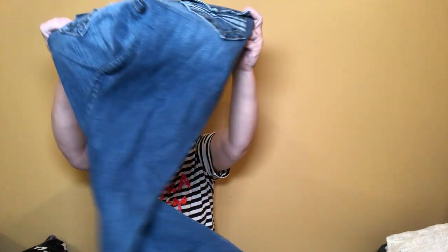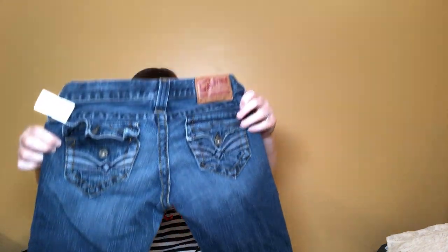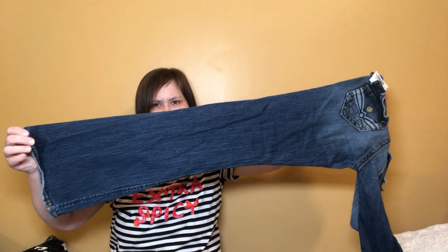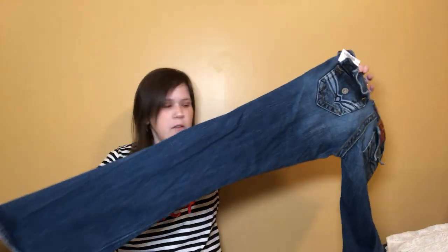Here are some Lucky Brand jeans — they were only marked five dollars in the first place and 70% off of that, so about a dollar fifty. I like the pocket detail on the back and they are a flare — more of a flare than a boot. Some of those flares are coming back, so I don't expect to get a whole lot out of them, but at a dollar fifty I decided to go ahead and grab them.